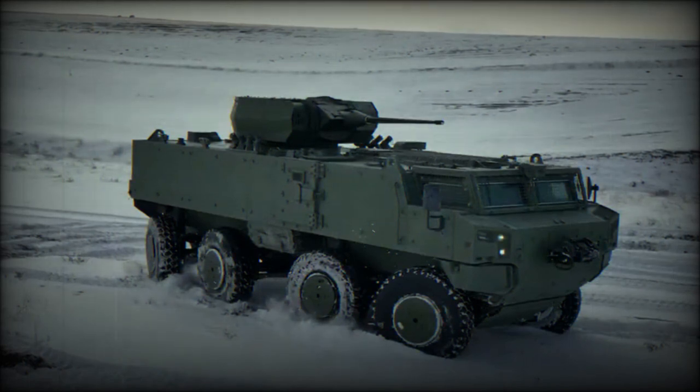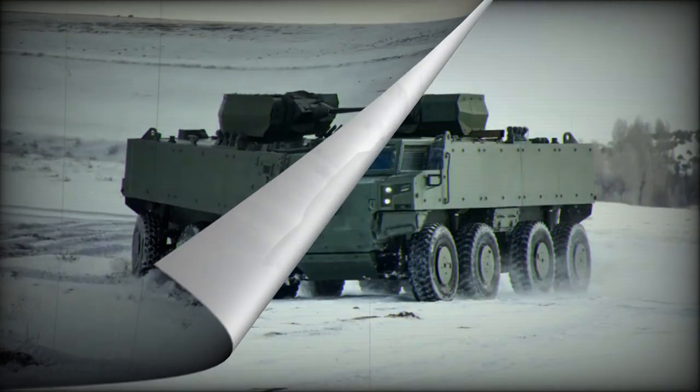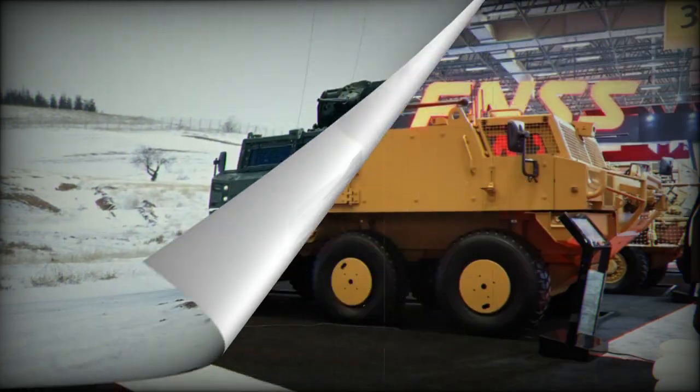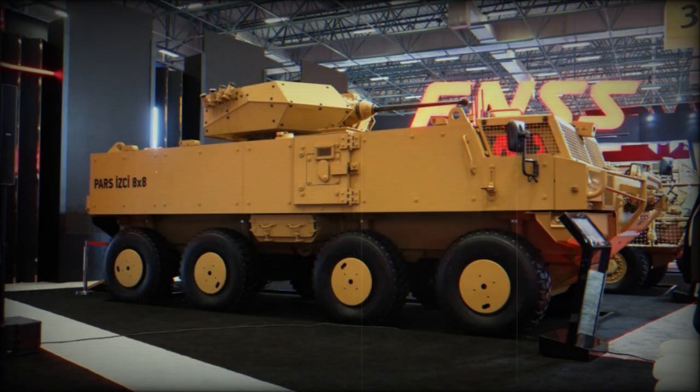Visitors are greeted with the sight of the PAS Scout 8x8, showcasing its 25mm remote-controlled turret. This vehicle has been developed as part of the Special Purpose Tactical Wheeled Armoured Vehicles Project, a collaboration with the Presidency of Defence Industries tailored to meet the specific needs of the Turkish Armed Forces.